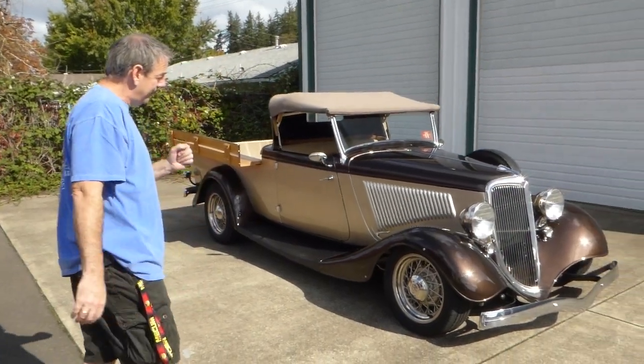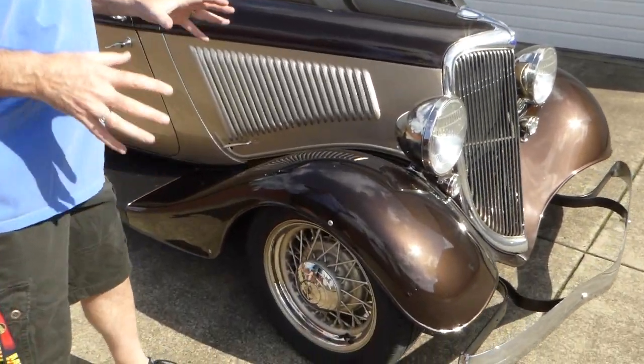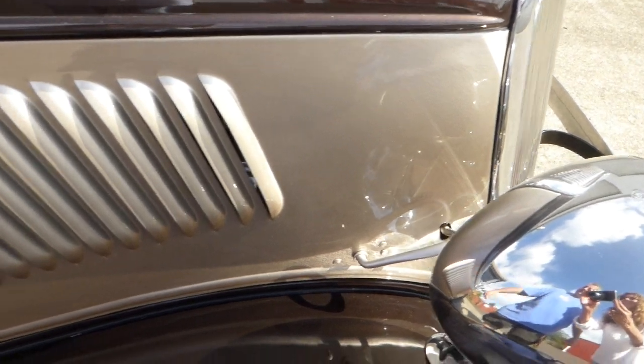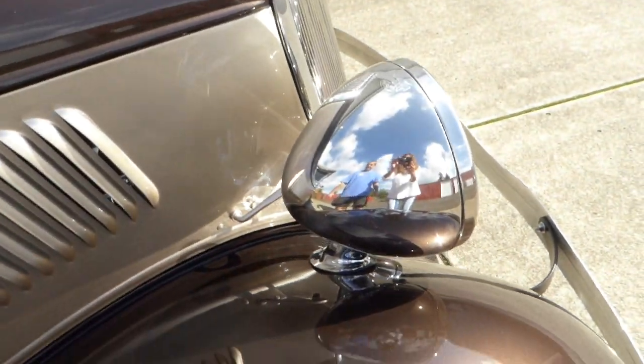I'm going to take you around and show you the truck and some of its fine attributes. He decided to finish it off in this PPG paint color called Hot Chocolate, this kind of golden tan color. You can see some depth and some metallic in the paint — very nice.